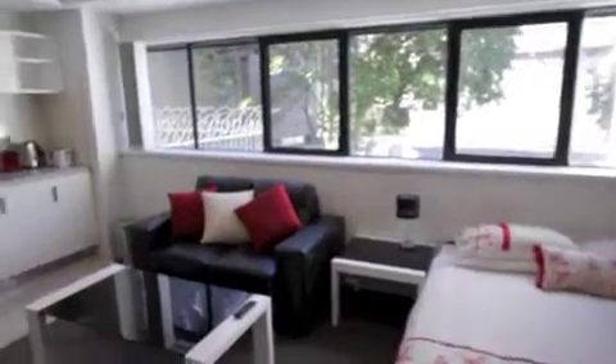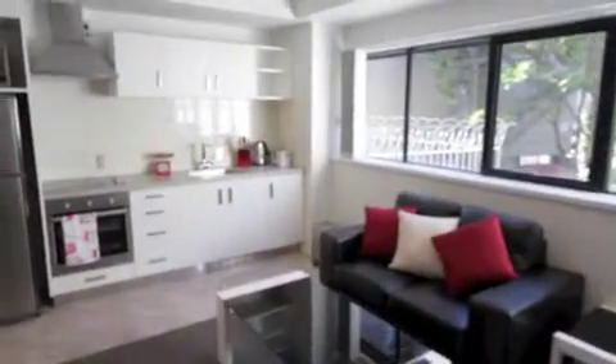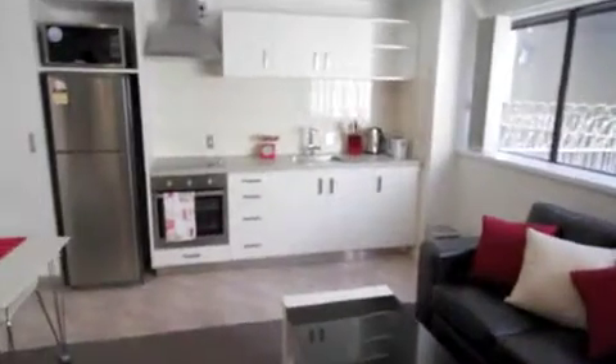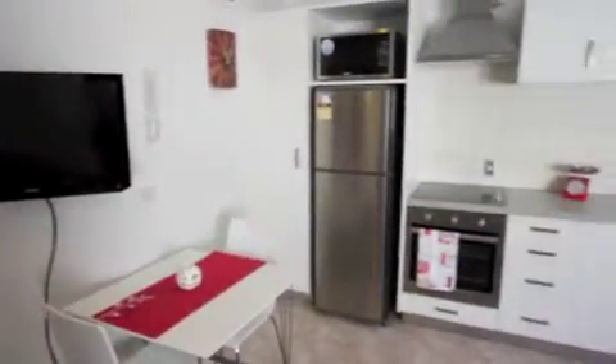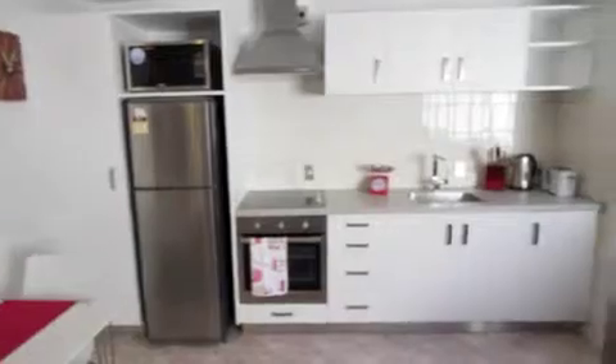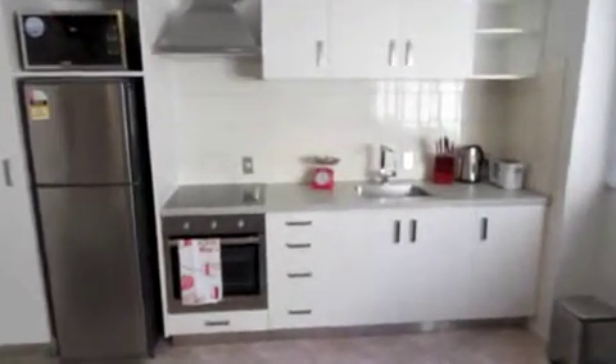It's got new paint, new carpet, brand new furniture — so all the furniture that you see comes with it and all the whitewares are included as well, which includes a flat screen TV, fridge freezer, microwave, new oven and new stove.